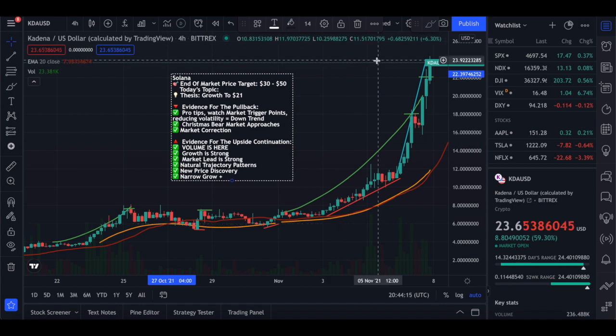So that right there has been my price analysis and price prediction for Kadena. Thank you for watching this video — subscribe to see more, leave a like, leave a comment, and I'll be sure to see you in my next videos.